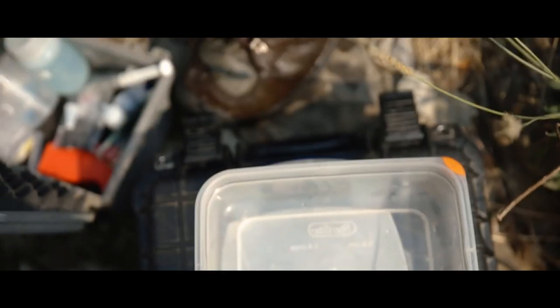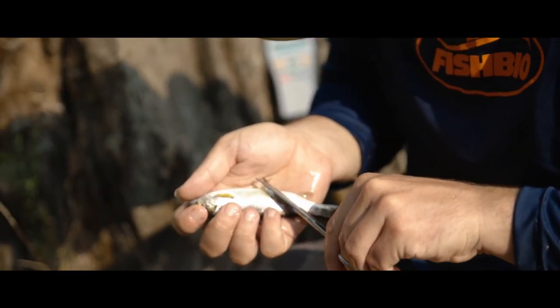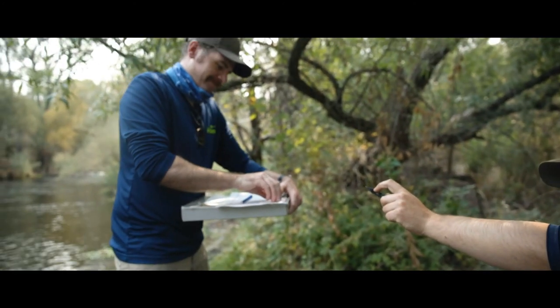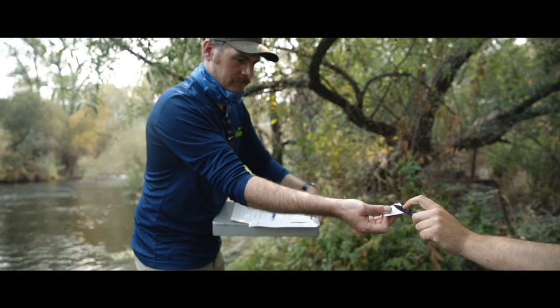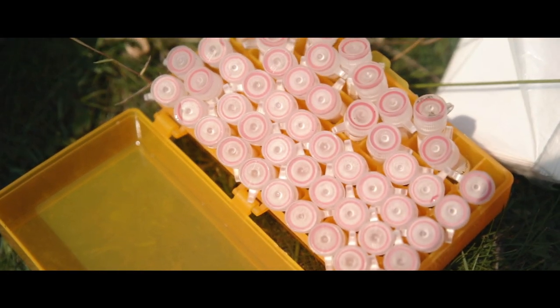We measure and weigh each of the fish that we tag, sample a piece of its fin for genetic analysis, and remove a few scales to determine its age. This information, along with any future detections of tagged fish, will help us evaluate fish growth, survival, and population abundance.